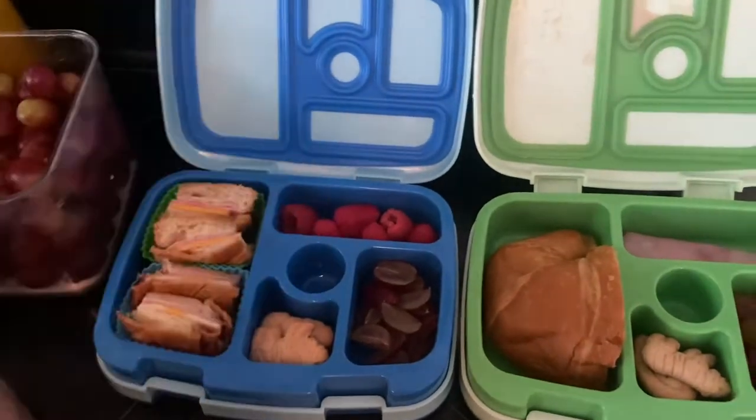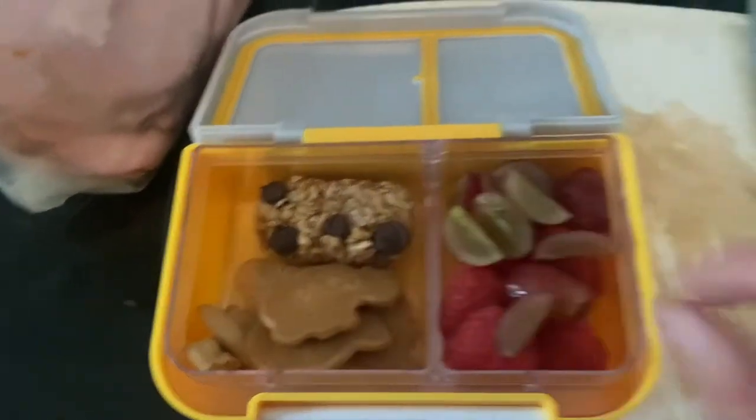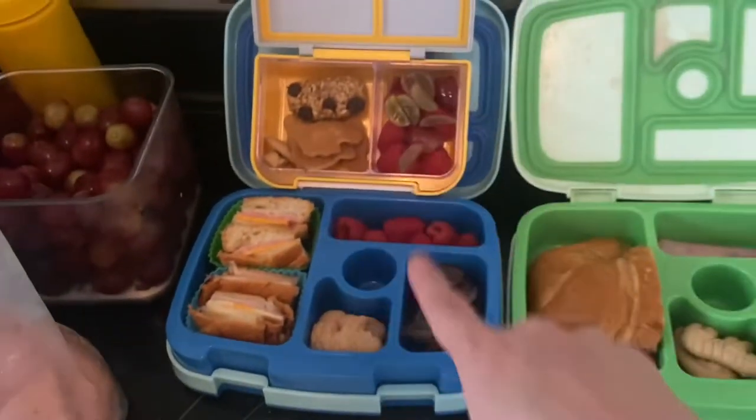I'm going to pack Gunnar a quick snack. Alright, so there's Gunnar's snack. He's got a homemade granola bar, a few more animal crackers, some grapes, and raspberries. So there's his food for tomorrow.